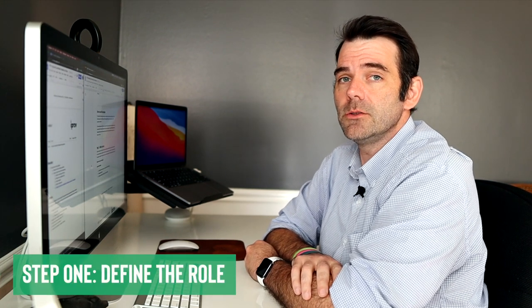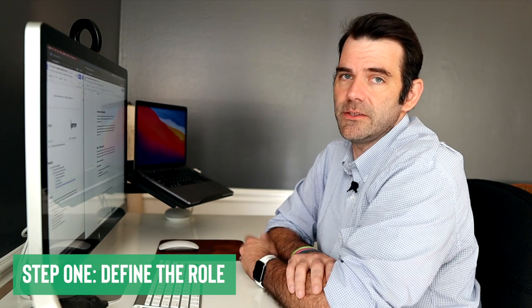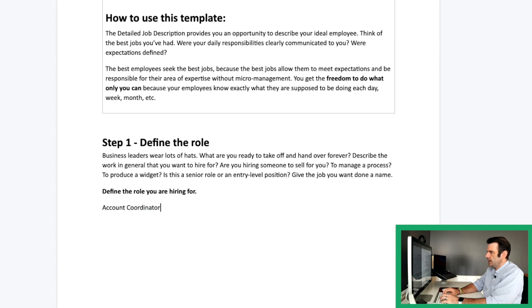So let's hop over to the computer and write a quick job description together. Step one is to define the role. Look at where this position falls on your org chart or your responsibility roadmap. Is it an entry-level position? Is it a senior position? What are the qualifications this person needs to do this job effectively? What are their major responsibilities? We're going to create an account coordinator. An account coordinator at iProv is responsible for assisting account managers in preparing materials for clients.